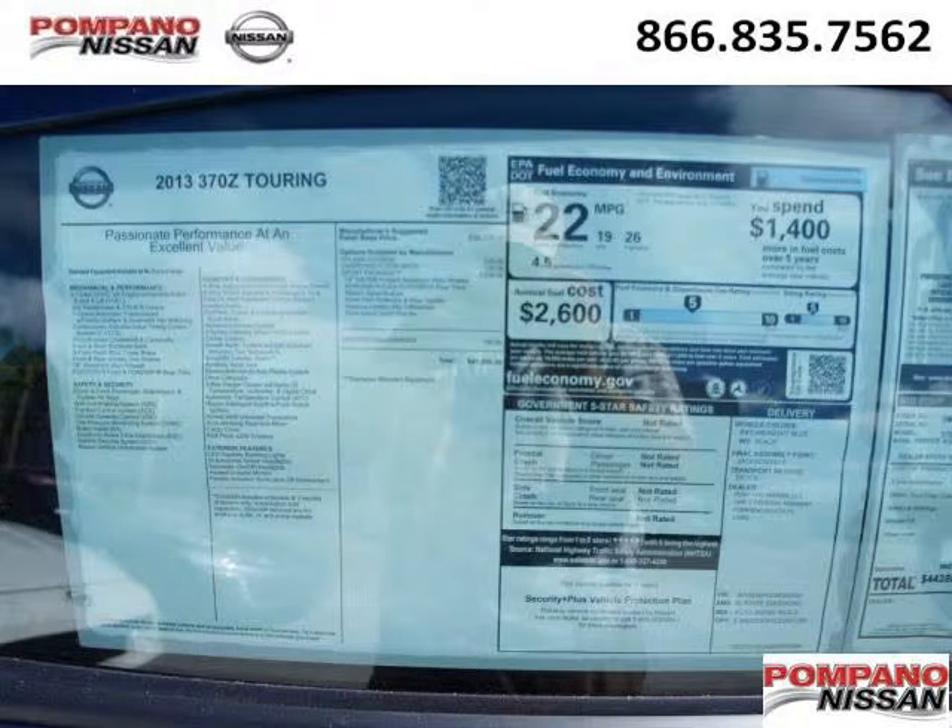Come in today and take a look for yourself. Palm Beno Nissan is the dealership for you, conveniently located in Pompano Beach, Florida off of South Federal Highway.